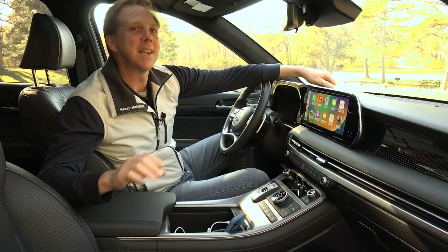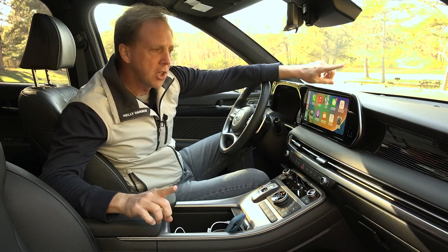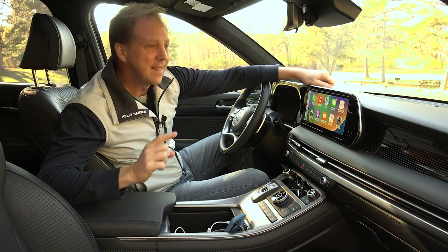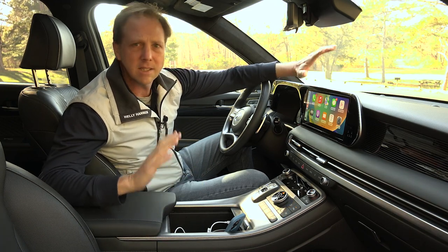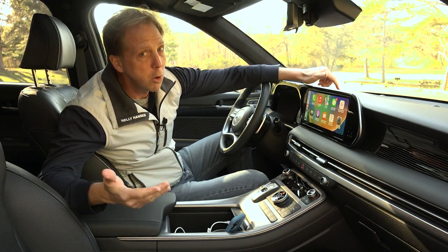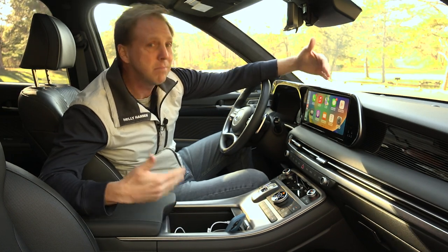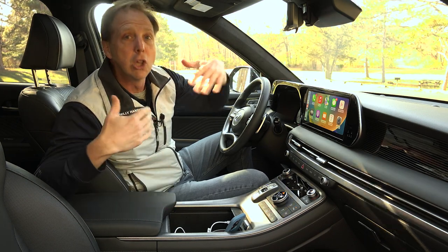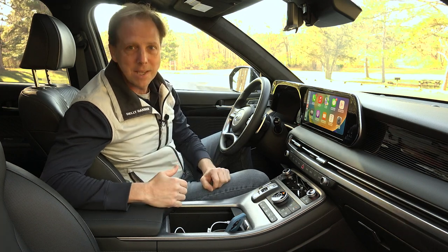The reason the Palisade is so successful is because it feels much more expensive than it actually is. So how does Hyundai sell this Calligraphy trim for only $52,000? They smartly know where to spend the money. Seating, electronics, touchpoints – they're all playing in a much higher league. But the drive itself – something most Palisade owners won't prioritize – isn't nearly as lofty. It's okay. Hyundai's secret sauce has long been to load their vehicles with high-end features and price them low, and this is the best example of that yet.